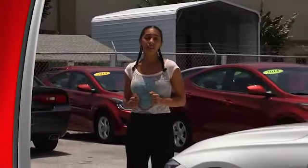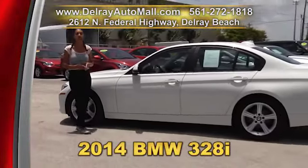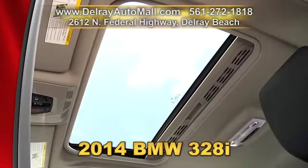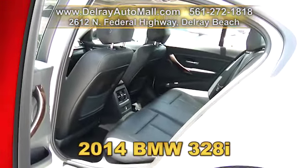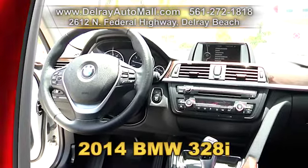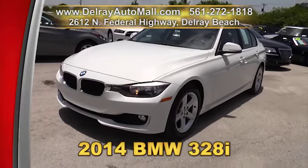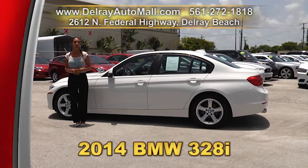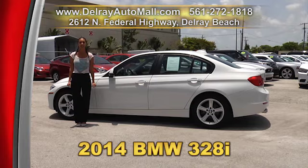We can provide you with some of that beautiful German engineering with this 2014 BMW 328i. It has a keyless go system, the premium package of a sunroof, smart keys, power interior with driver side memory, and even an extra storage bin. It also has Bluetooth audio streaming and the stop-to-start technology package which saves you a ton on gas. And, of course, it has the balance of factory warranty and a clean AutoCheck history. So give us a call right away at 561-272-1818 or check us out online at delrayautomall.com.